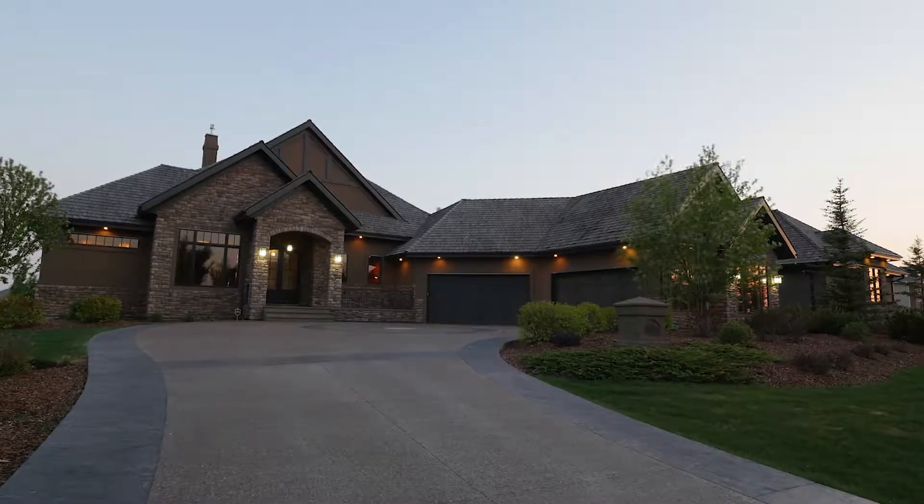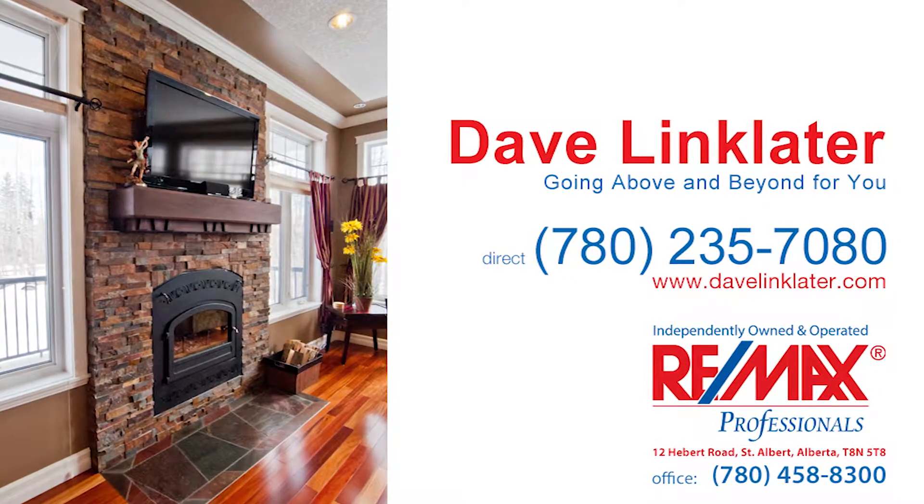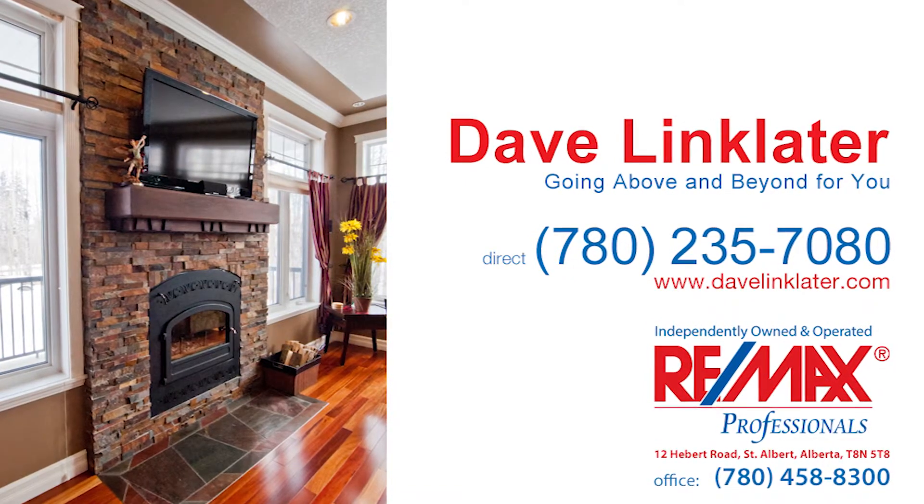Make this your new home by calling Dave Linklater today or visit him online at DaveLinklater.com.